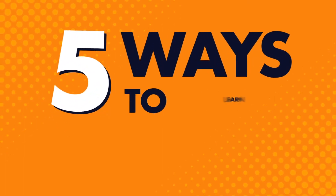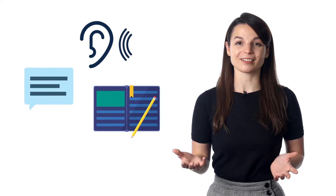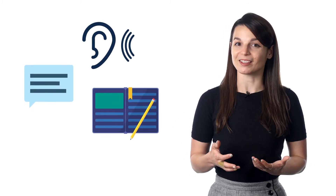Every language learner wants to speak with confidence, without struggling, without stopping to think of words. In this video, you'll learn five tactics to perfect your speaking. Above all, every learner wants to speak in their target language with confidence. We've run survey after survey, year after year, and the results are the same: listening, reading, and writing are all important, but people want to improve their speaking the most. So how do you perfect your speaking skills?